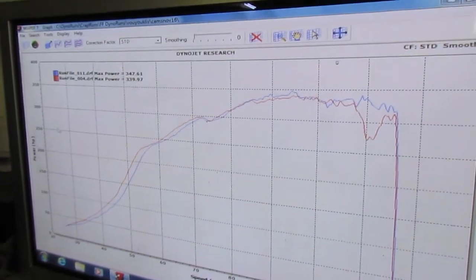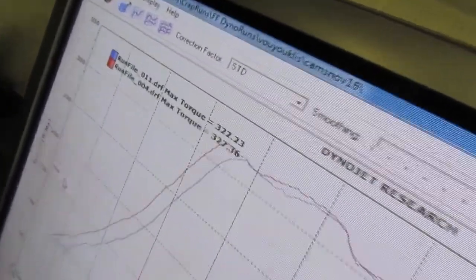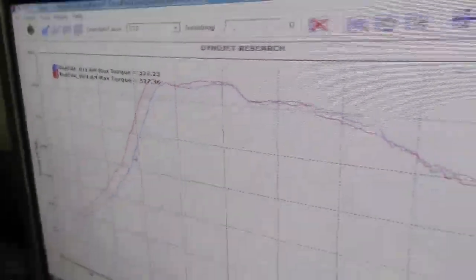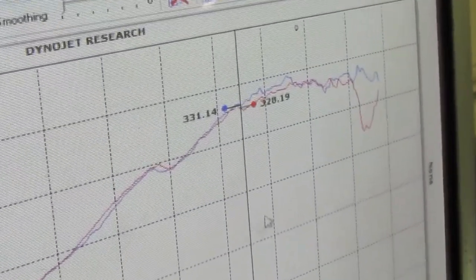We gained 8 horsepower and torque, but lost 5 foot-pounds of torque. Better traction for the whole shot. You're gaining power from 5700 RPM up.